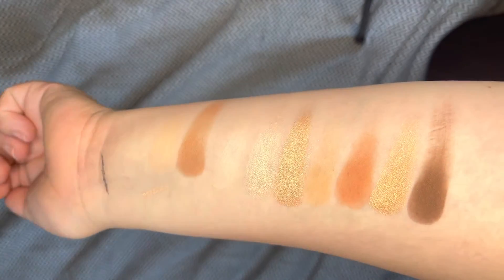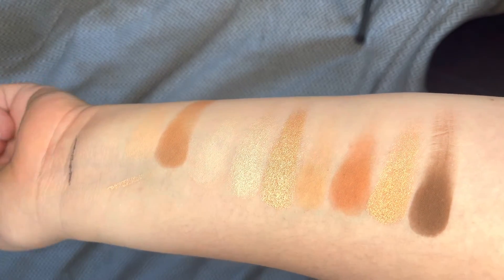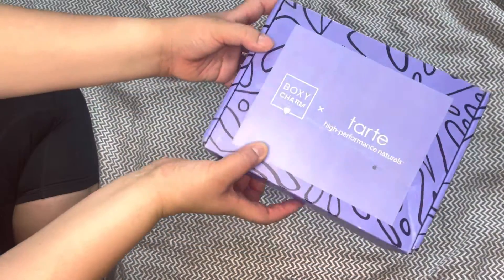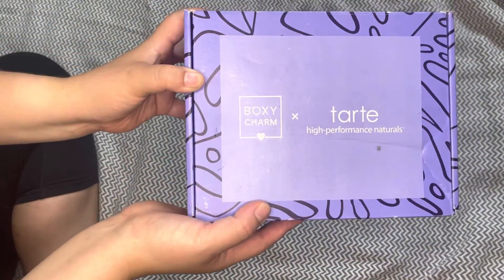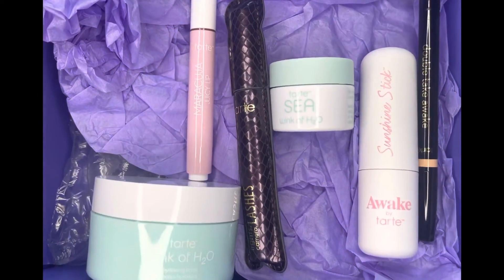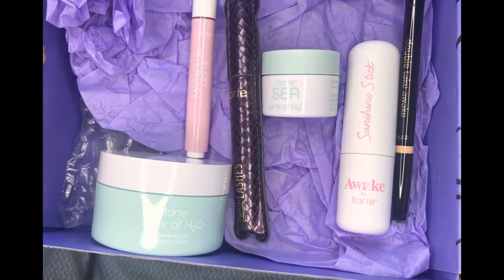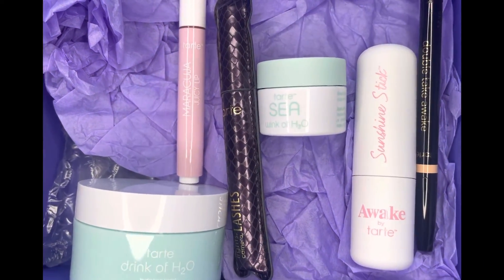I just love this box. I know a lot of people online were complaining about Tarte doing a takeover on Boxy, but I really love it. For $45 — a little bit less than that — you get all of this great stuff. If you were going on a shopping spree to Ulta or anywhere, it would definitely cost you a lot more. So I really enjoyed it — let me know if you did too. Thank you for watching.